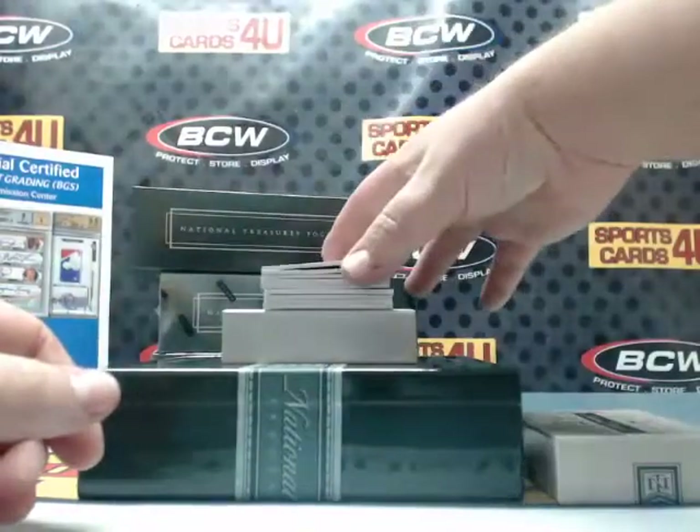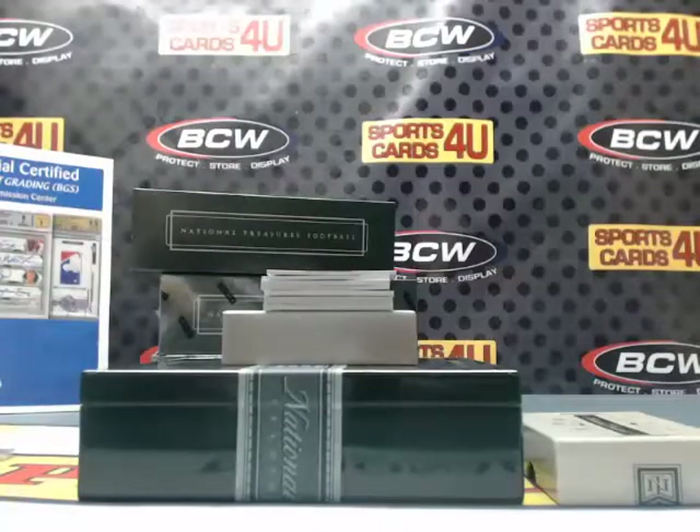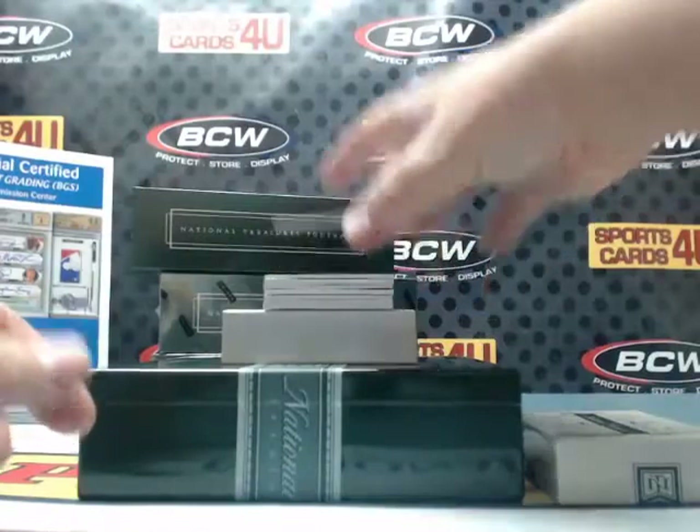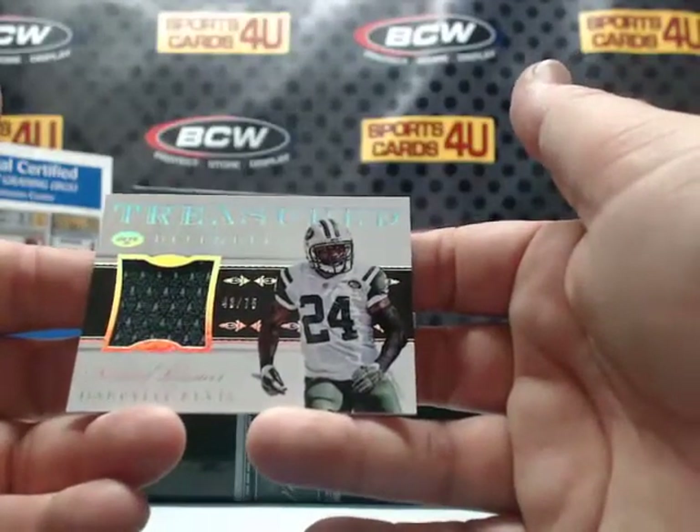96 out of 99 for the Buccaneers: Mike Evans. Treasured Defenders Jersey, 43 out of 75, for the Jets: Darrell Rivas.